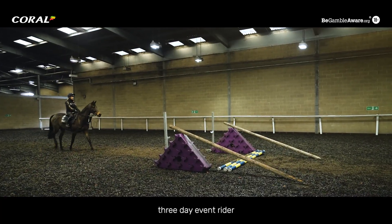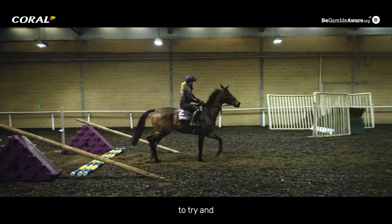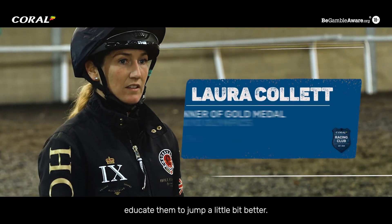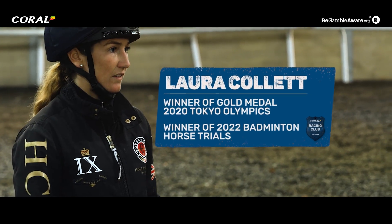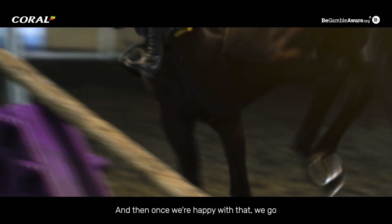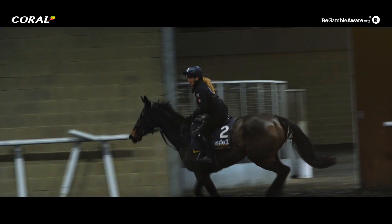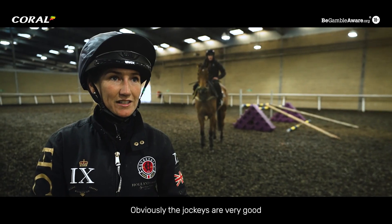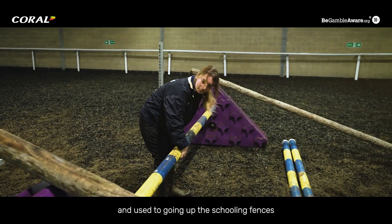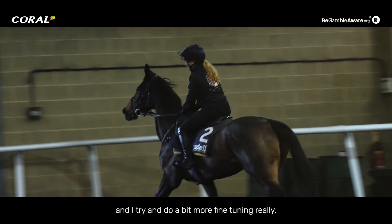I am a three-day event rider and I come in and help jumpschool some of the racehorses to try and educate them to jump a little bit better. We start with the pole work just with the V-rails to encourage a better jump, and then once we're happy with that we go around the outside and put it into practice. It's different doing the pole work - the jockeys are very good and used to going up the schooling fences, and I leave that to them and try and do a bit more fine-tuning.